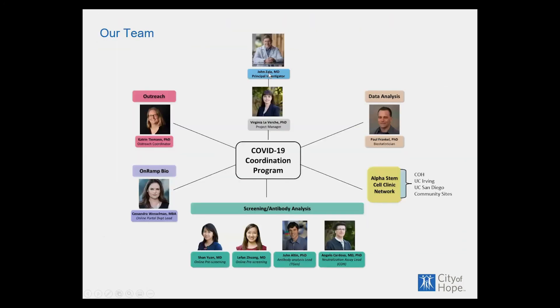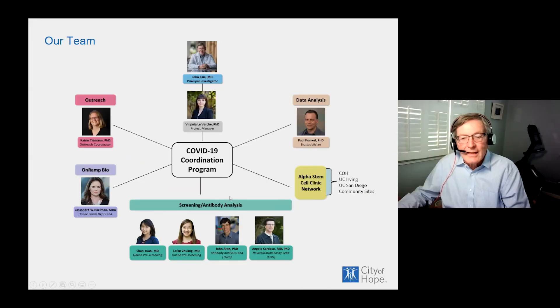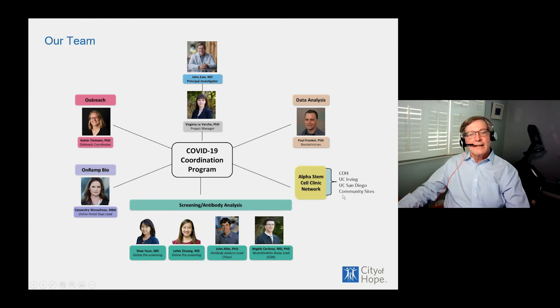That's the summary of the study. I want to thank our team: our collaboration with TGen including John Elton and Angela Cardoza who performs the neutralization tests, our hematologists who oversee donor review for plasmapheresis, Cassandra Wesselman managing the website and on-ramp bio, our outreach person Katrin Tiemann, the various Alpha Stem Cell Clinic outreach partners, and our project manager Virginia Leverish. Thank you very much.